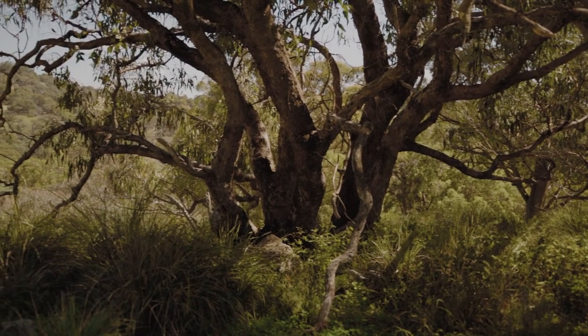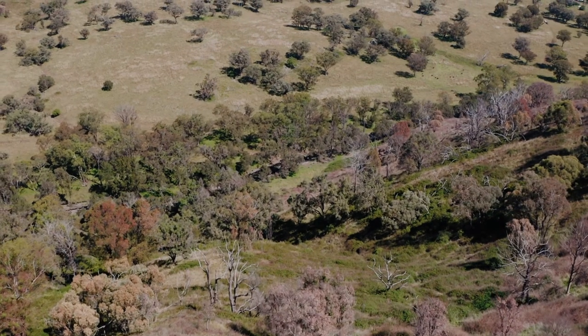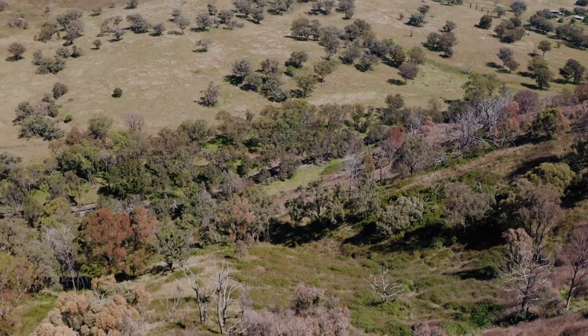The major reason for working with private landholders like Will and Jill is to protect and enhance this really important habitat for the Regent Honeyeater. And it's not just the Regent Honeyeater — whatever areas of private land and public land that we're able to protect will enhance and provide areas for a lot more of our native bird species and animals as well.